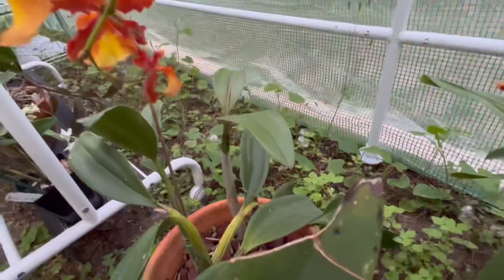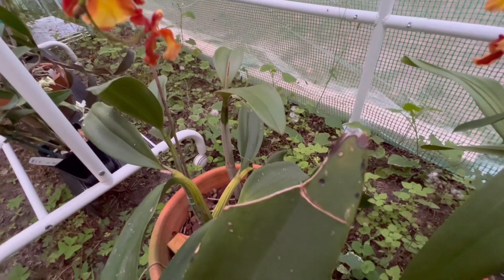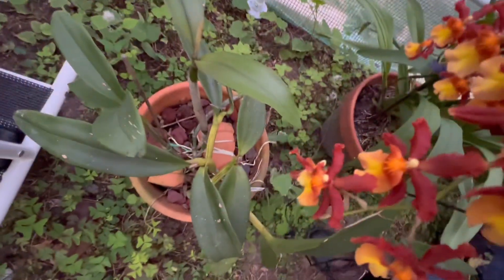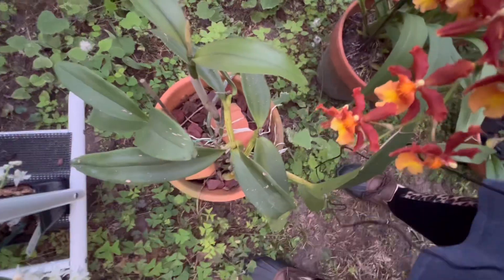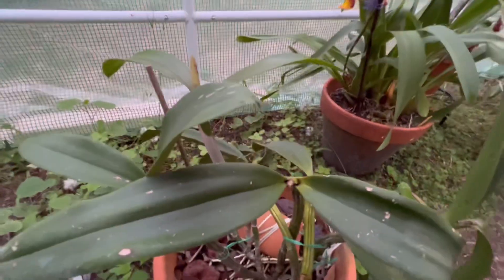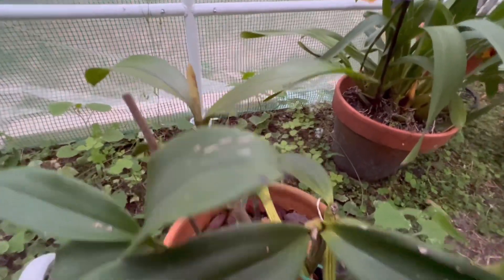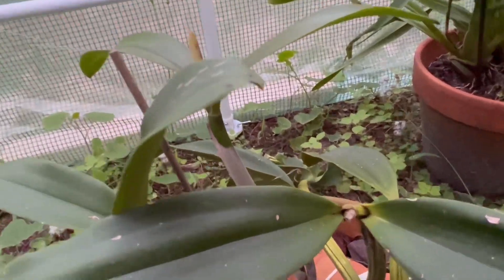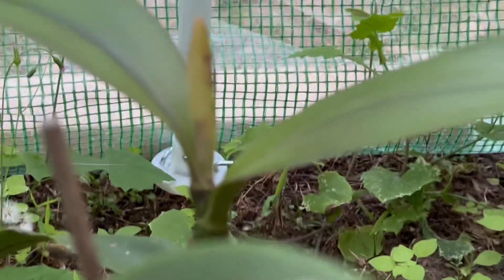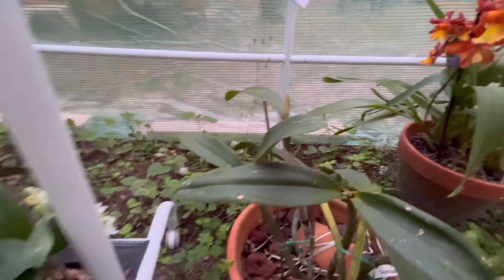Hopefully this will pull through — it's gonna be its first time to flower. Because I put it in my back pergola and it was too shady over there, it didn't even spike up. So I moved her outside and I'm not sure if the spikes will pull through because the color is a bit different.